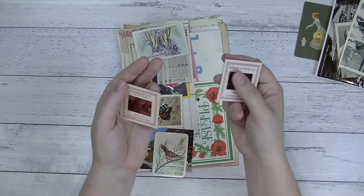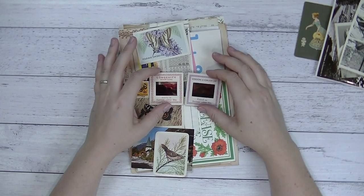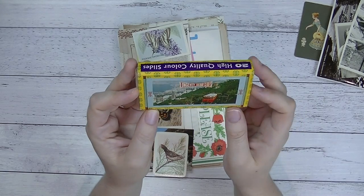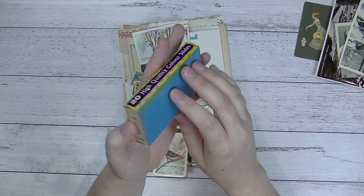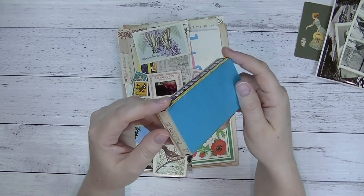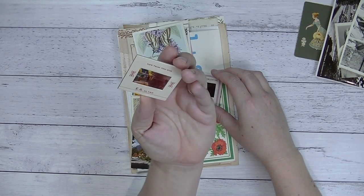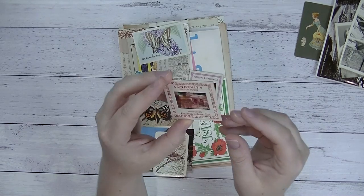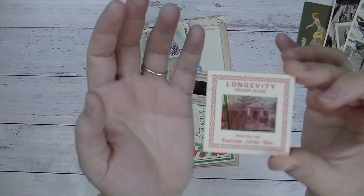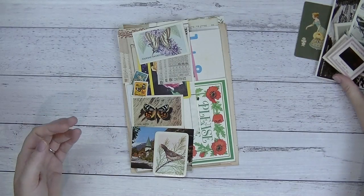We've got two vintage slides. I got these from a consignment shop that had a lot of vintage goods — they came in packs in little boxes and they're from Hong Kong. I'm not sure of the exact date on the slides, but vintage nonetheless. This one is of a beautiful house, and this one is of Hong Kong harbour. So you get two of those vintage slides.